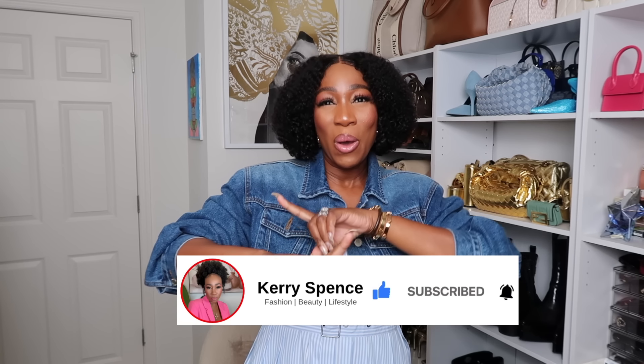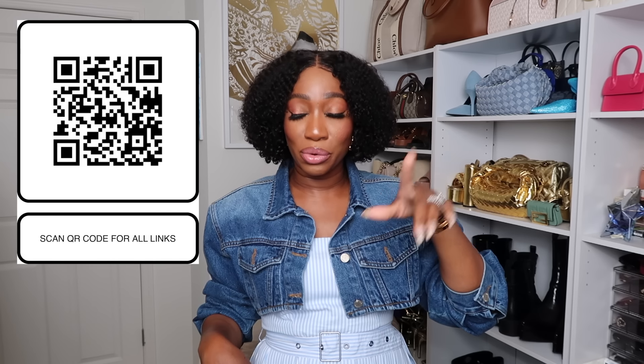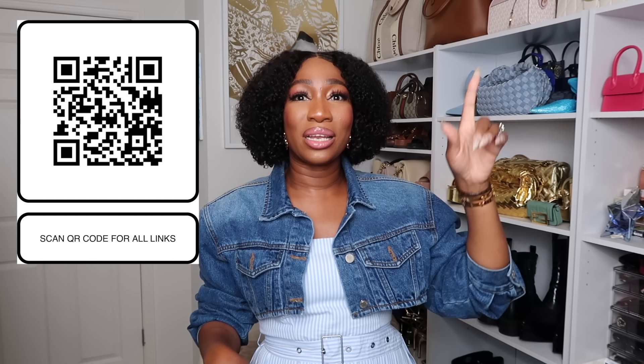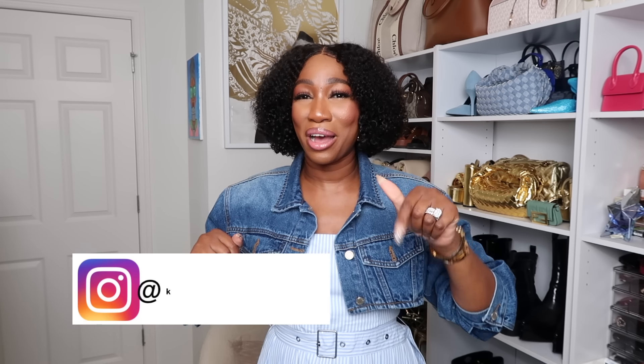Welcome back to my oldies but goodies — thank you for coming back for another video. Today's video is a Target spring fashion haul, and it is also Target Circle Week. If you are a Target Circle member — it's free to sign up — all of these pieces are on sale. I'll be linking everything in the description box, and I'm popping up a QR code on screen so if you're watching on your television you can scan that to shop all the pieces.